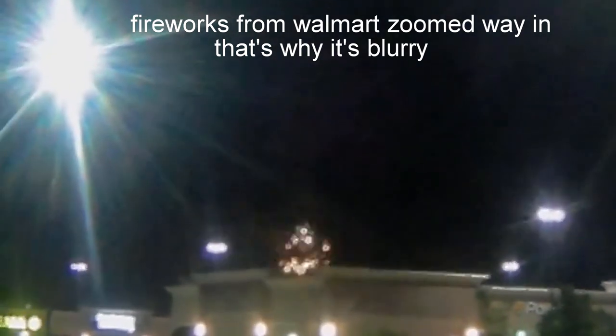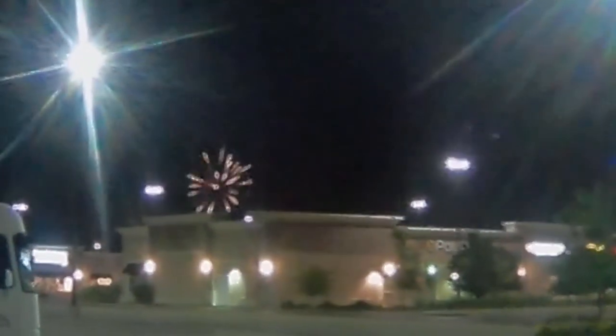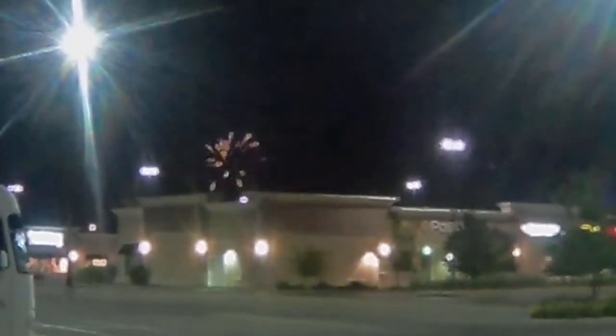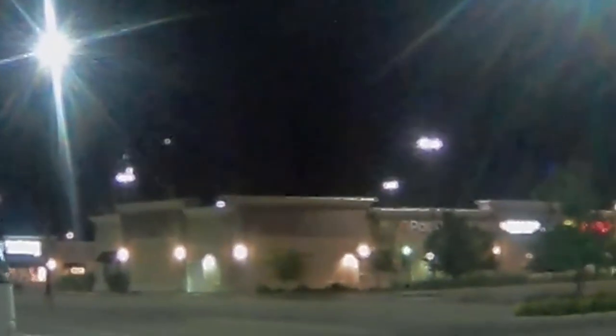Sorry for the blurriness here — I had to zoom in. I was out at Walmart and didn't realize there were fireworks, so I was so far away and zoomed in as much as I could. The buildings and fireworks are out of focus, but at least I got some. I realized after the fact that fireworks are every single night, and I could have gone up closer for good shots, but I didn't.